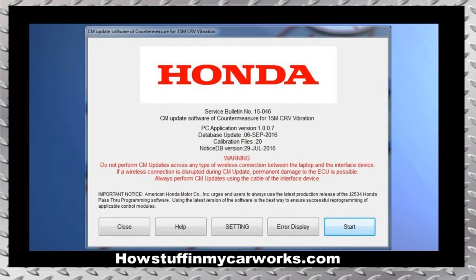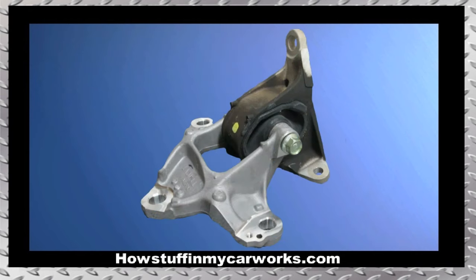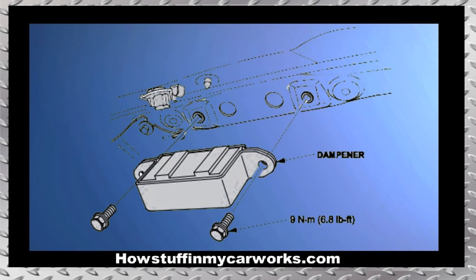This TSB includes a PCM software upgrade, new lower radiator cushions, a new transmission mount, new headrests for the front seats, and a damper lift kit for the tailgate.